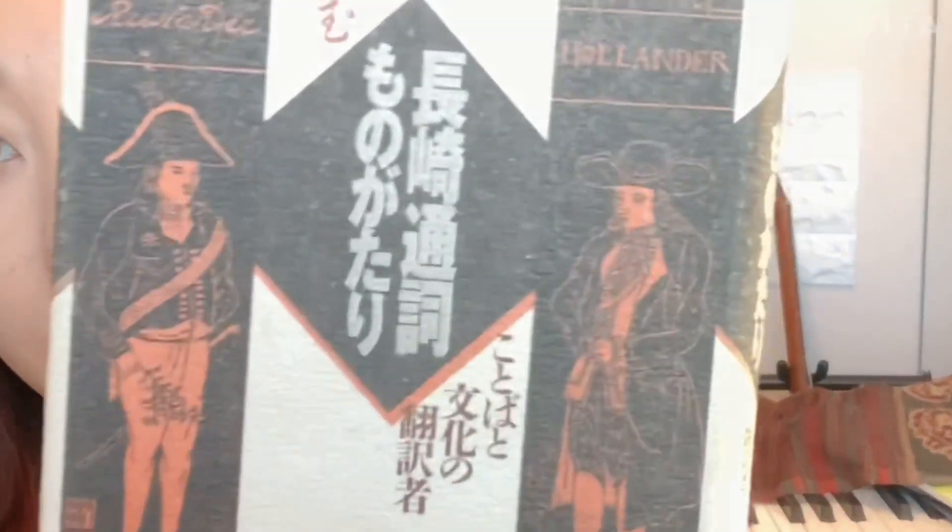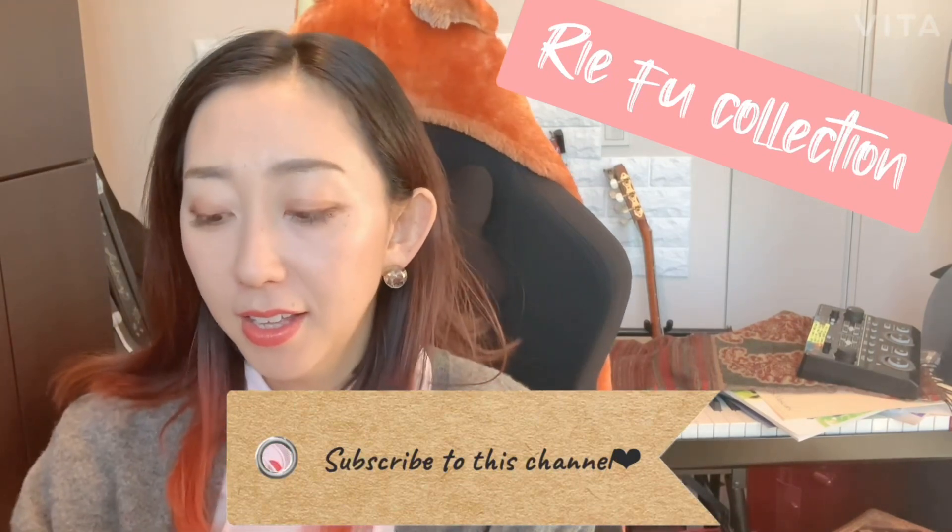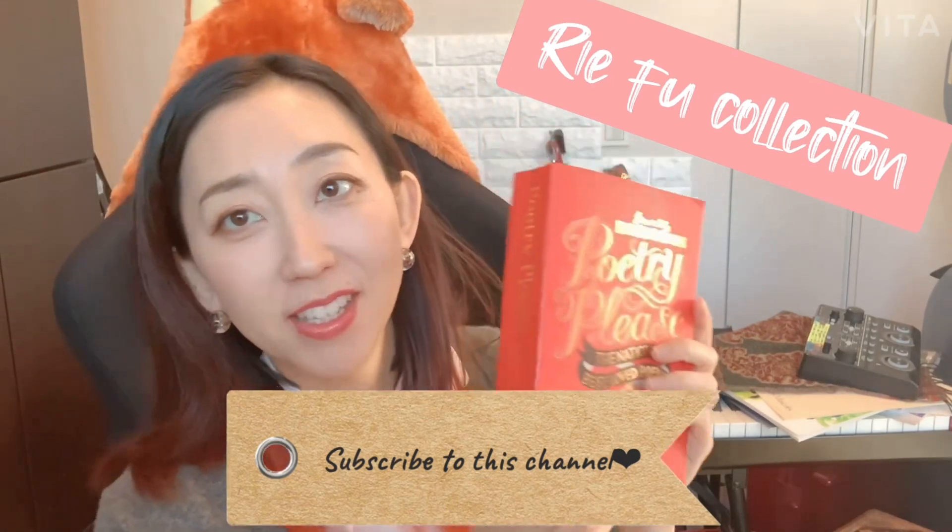そして通訳の話が出たところでこの『長崎通詞物語』。これは大学院の論文で参考文献として使ったんですが、オランダから鎖国時代に外来船が長崎に開港していたということで、その時代の通訳の話 — どういったシステムなのか、実は世襲制度だったり、どういった勉強をしたのか。彼らは通訳の勉強をした後に翻訳をしたり、西洋医学の専門家になったりと、そういった歴史が載っているので、すごくこの本は通訳としてのインスピレーションになりました。ということで今回は本を紹介しました。